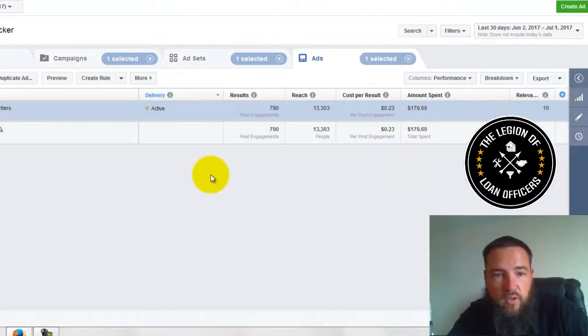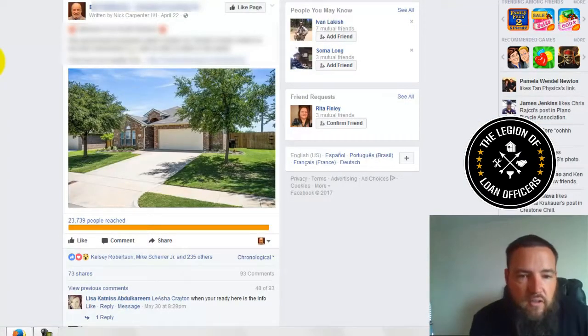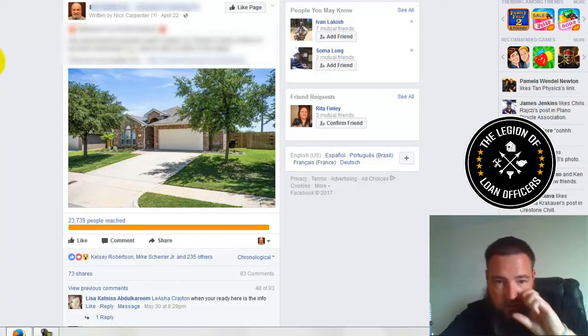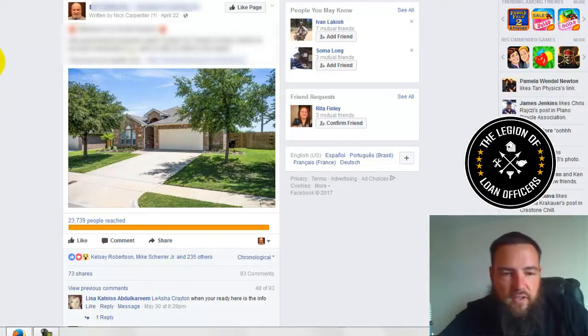$6 a day is what we're doing on our budget. Now let me show you what the ad looks like and the engagement over here. So you can see we just have some text here that has a call to action and a link. We're running this as a page post engagement ad with a photo — just a post on a business page with a photo and some text above it.